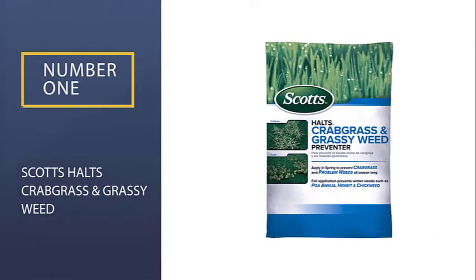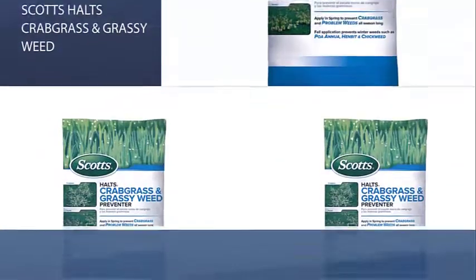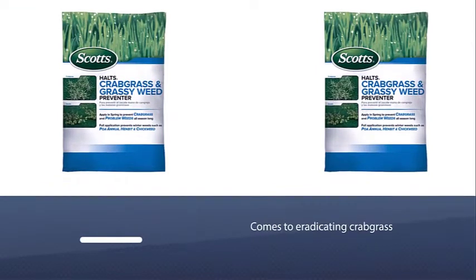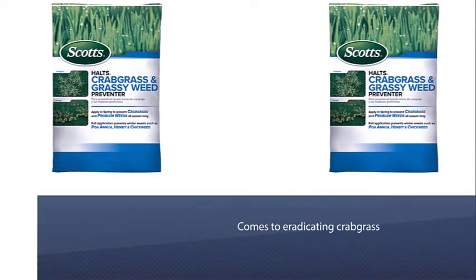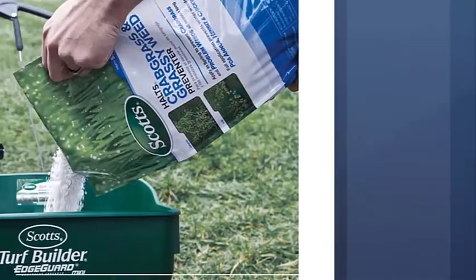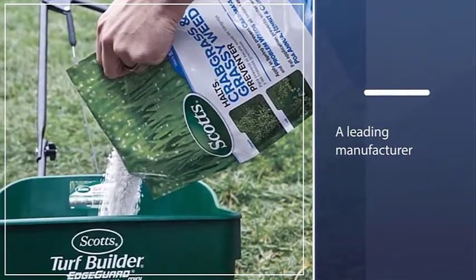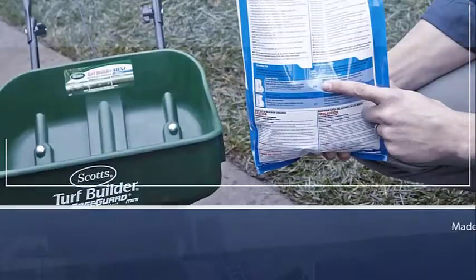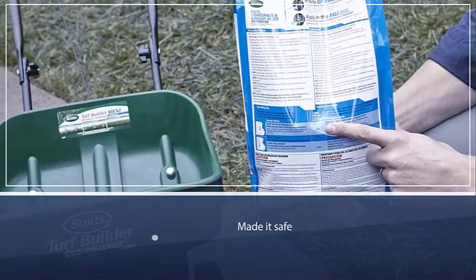Number one, most popular: Scott's Halts Crabgrass and Grassy Weed Prevention. The best cure when it comes to eradicating crabgrass, Scott's is a leading manufacturer of consumer lawn, garden, and pest control products. The company designed Halts Crabgrass and Grassy Weed Preventer to block weed seeds from germinating in the spring and fall, and made it safe for all types of established lawns.